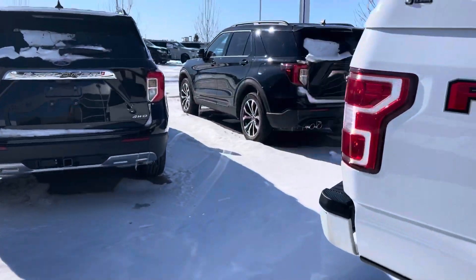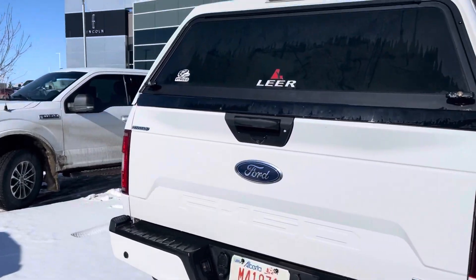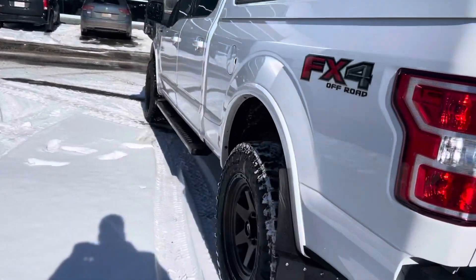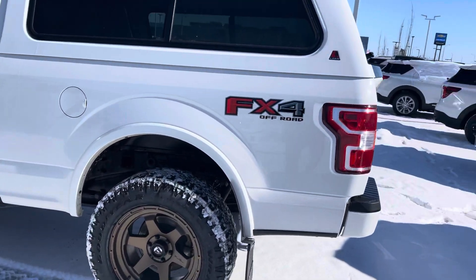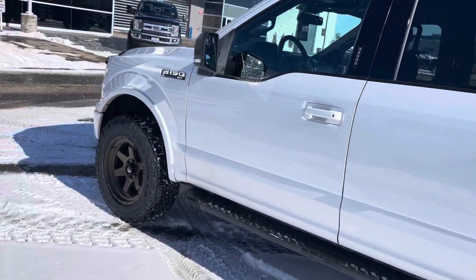Coming to the back, you've got nice kickback mud flaps on it, painted bumpers to match the sport package. This also has upgraded tow capabilities — you can really tow a bunch — and the FX4 upgrades. Really, really nicely outfitted truck.